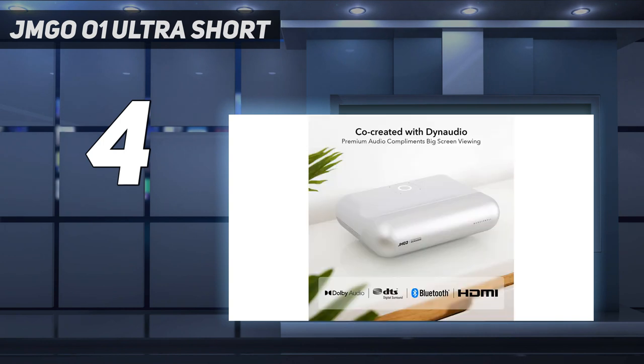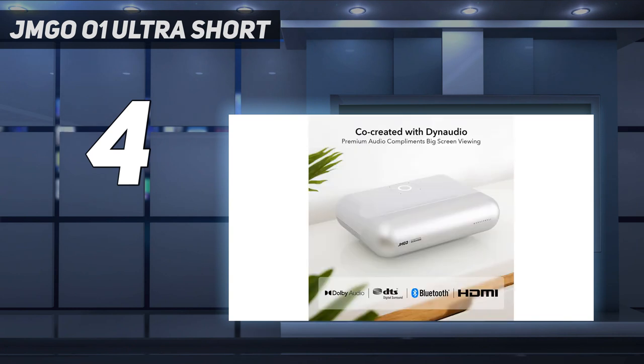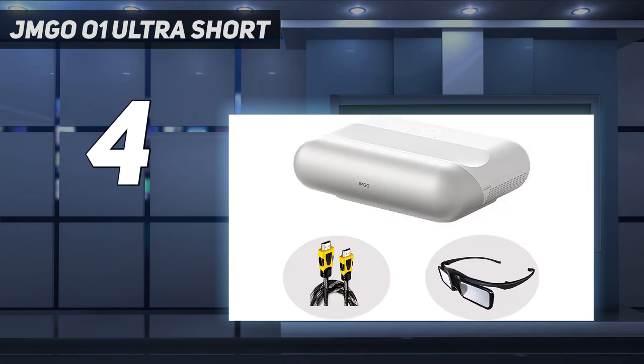The JMG O01 Ultra Short Throw Projector is designed with ultra short throw technology — no need for a specific long distance to project the image on an 80 to 100-inch screen. Feel free to cross in front of it without affecting normal use. It is also designed with auto-keystone correction, so once installation is finished you can start to enjoy your movie time.